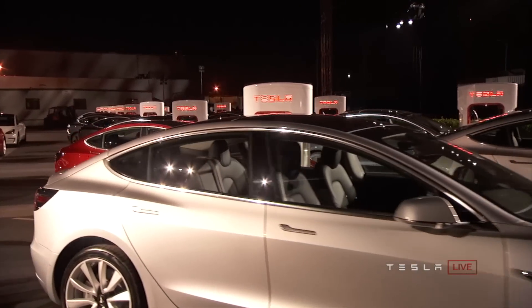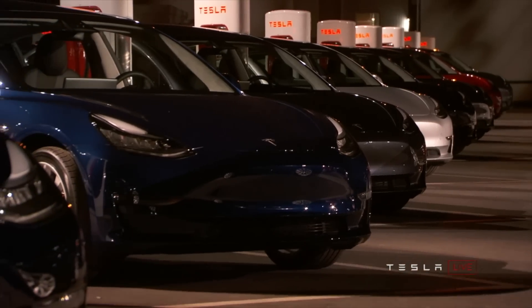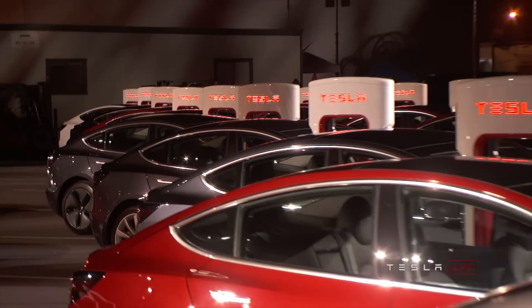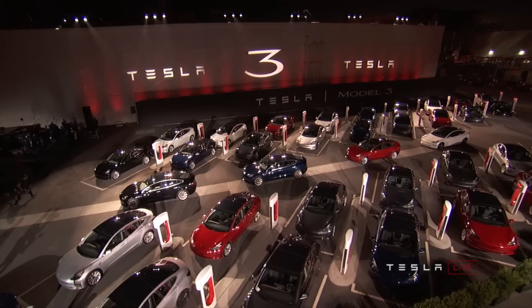And if you didn't want to wait for your car, you also had to tick option boxes to get the premium package too, raising the car's price anywhere from ten to twenty-five thousand dollars over the headline thirty-five thousand dollar price tag that Tesla promised the entry-level Model 3 would cost.